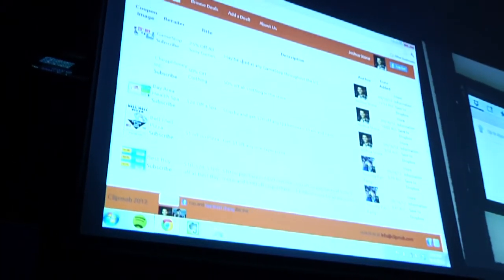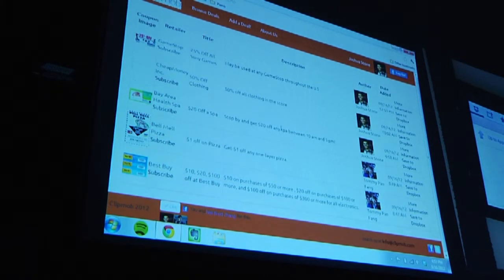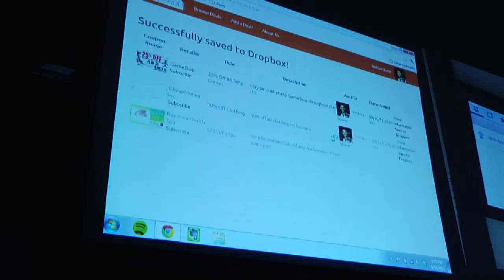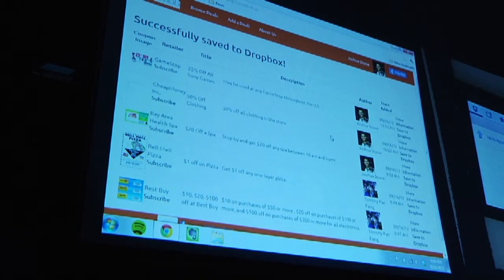The best coupons are filtered to the top, while the worst or expired ones are at the bottom. For example, let's say this week I know I'm going to be in the Bay Area and I want to get a discount. I see this coupon that's already uploaded, and I can save it to my Dropbox account. It says it successfully saved. What's neat about this is I don't have to print it out — it's sent digitally.